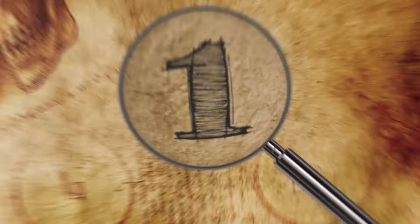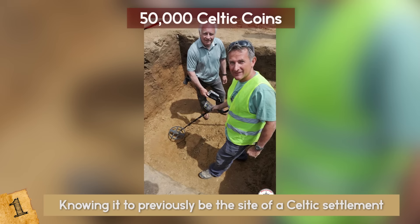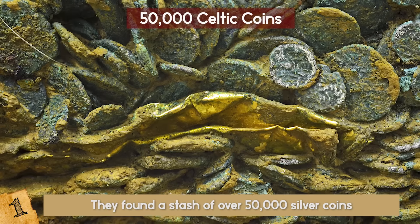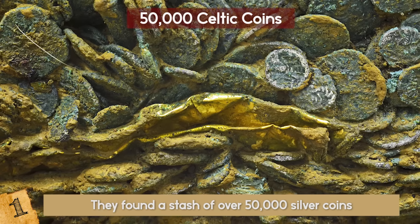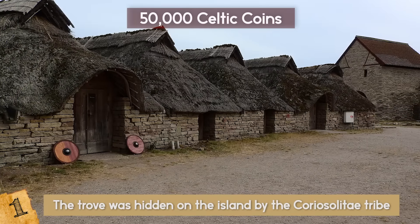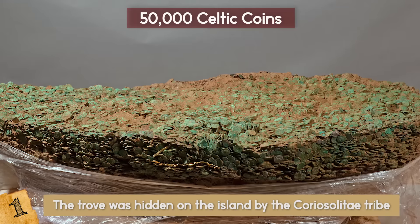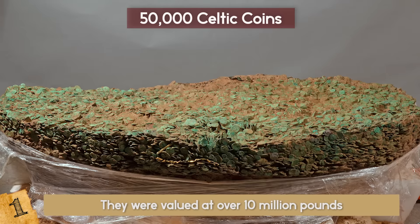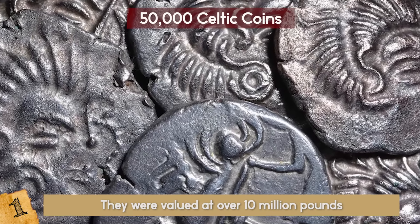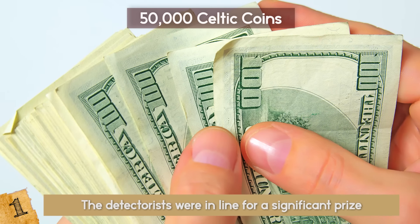Number 1: 50,000 Celtic Coins. This is one of the most valuable things anyone has ever found. In 2012, while searching underneath a hedge, the detectors went off and they began to dig, finding something truly astonishing. In a mound of clay three feet below the surface, they found a stash of over 50,000 silver coins, all dated back to 25 BC. On one side of the coins was an image of a horse, and on the other side was a depiction of the Greek god Apollo. It is believed the trove was hidden on the island by the Corio Solite tribe from Brittany in France to hide it from approaching Roman legions. Archaeologists were called in to help recover all of the coins, and in total they were valued at over 10 million pounds — the equivalent of about 13 million dollars at today's exchange rates. Since the pair were responsible for finding them, the detectorists were in line for a significant prize and will go down in history books for their find.